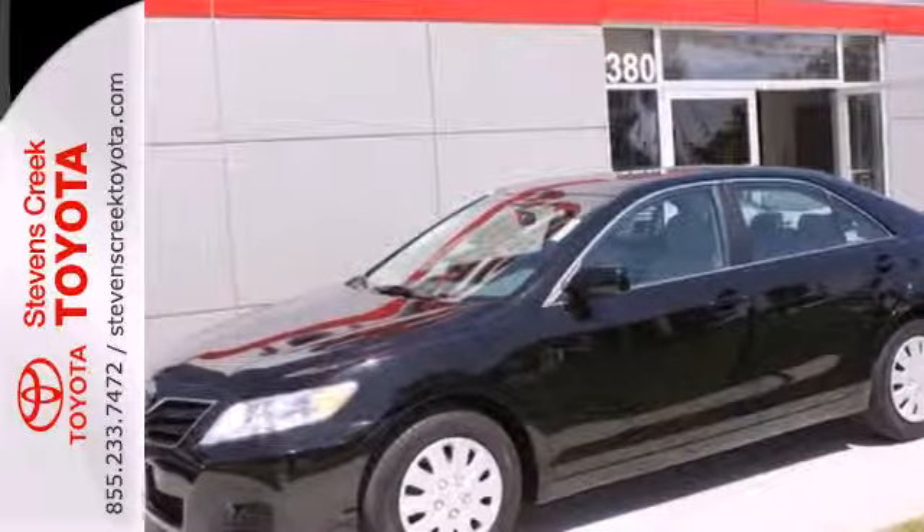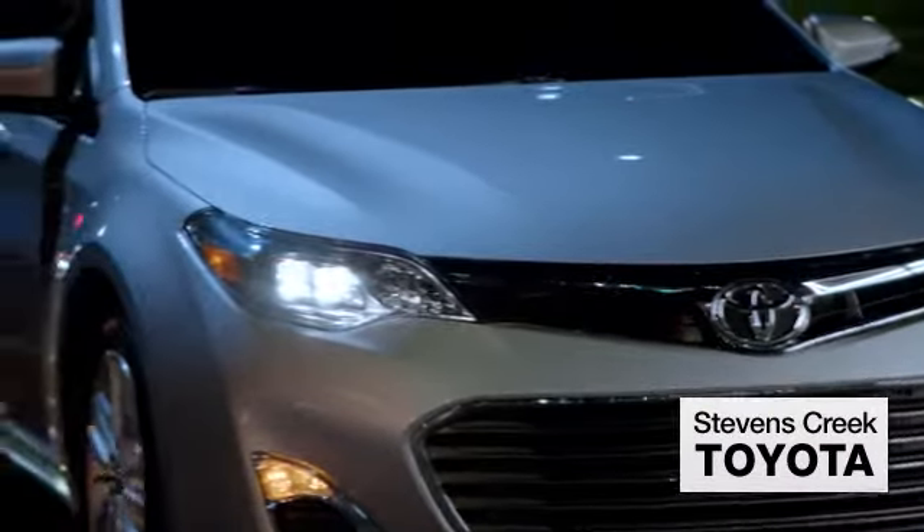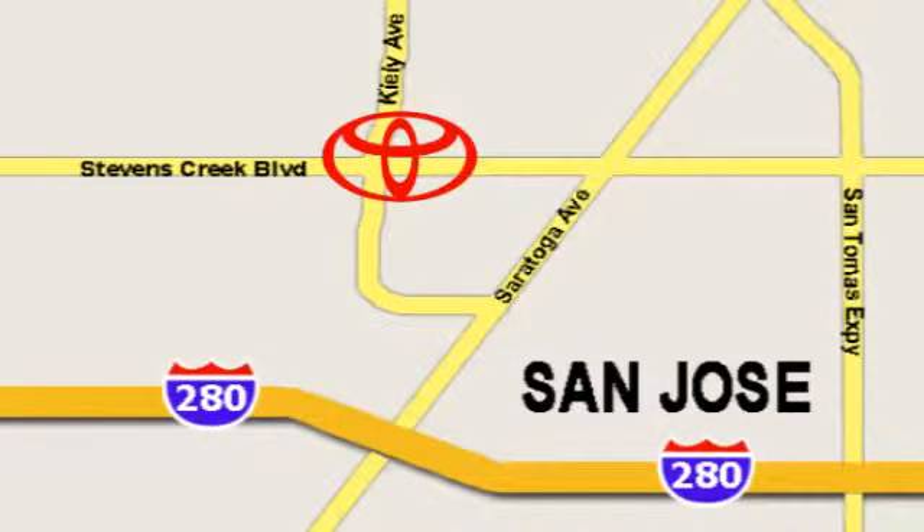Come see it for yourself today. Come experience the fast, efficient, friendly service at Stevens Creek Toyota. We're easy to find on the corner of Stevens Creek Boulevard and Kylie Points.